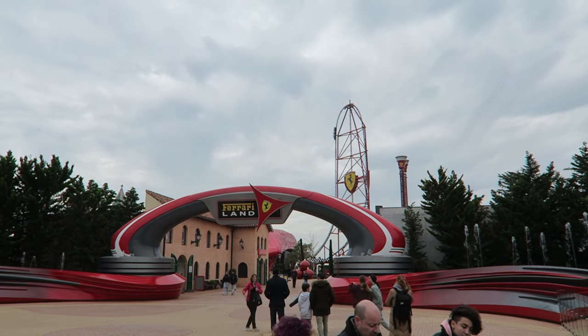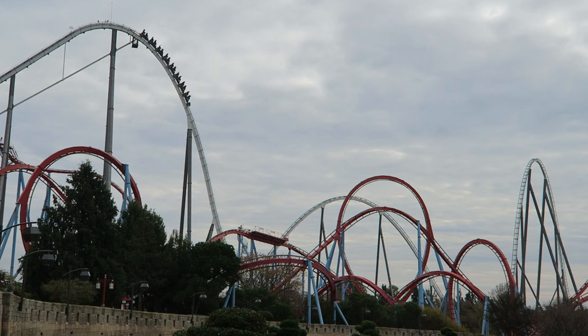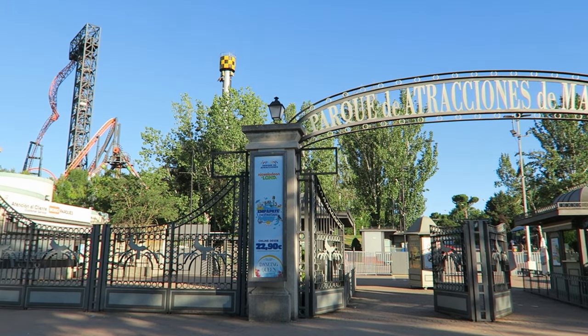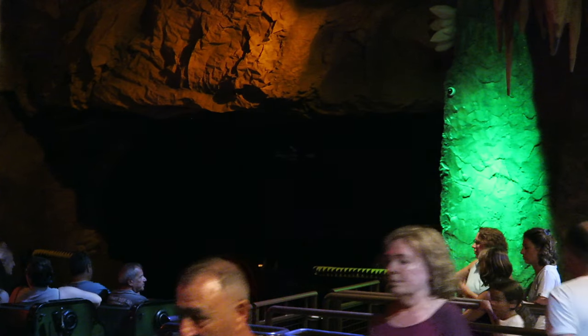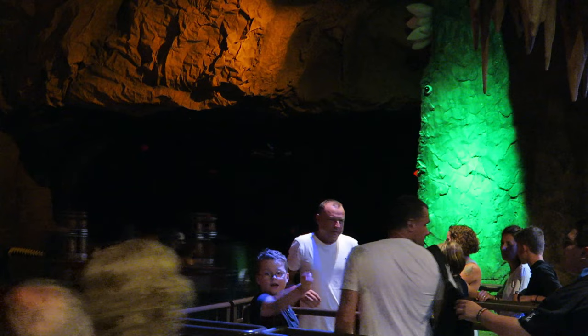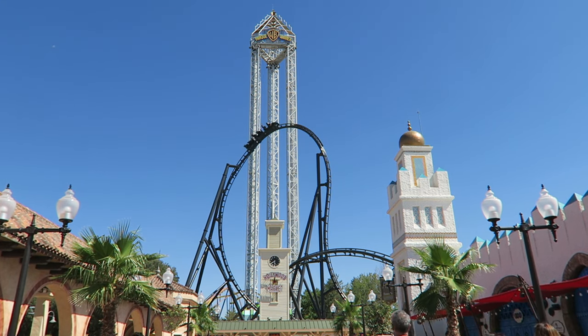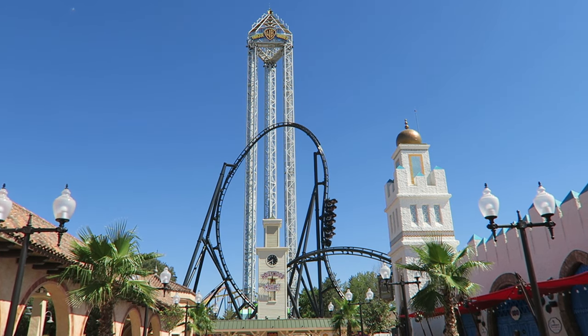Spain currently has 55 different roller coasters. Their biggest and best coasters mainly come from three parks: Port Aventura, Parque de Atracciones de Madrid, and Parque Warner Madrid. The country's lineup got a lot more interesting in 2023 with the opening of Uncharted at Port Aventura and Batman Gotham City Escape at Parque Warner. In this video, I will rank the country's top 15 roller coasters.